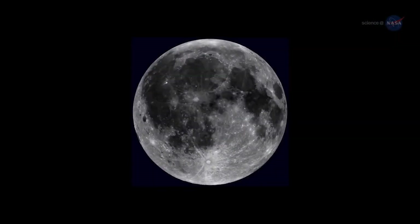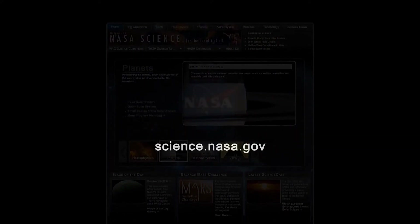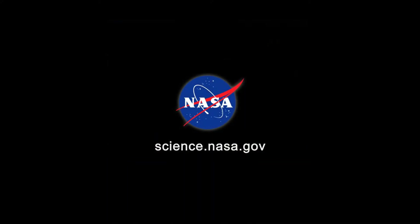For more news about alien volcanoes on the Moon and beyond, visit science.nasa.gov.